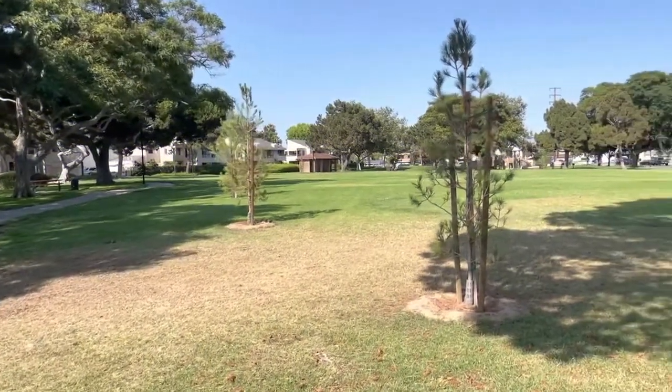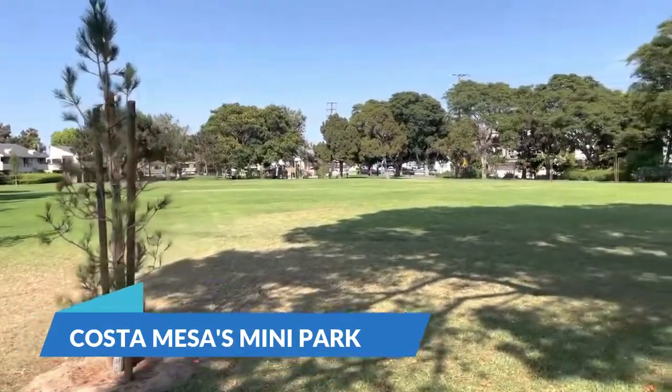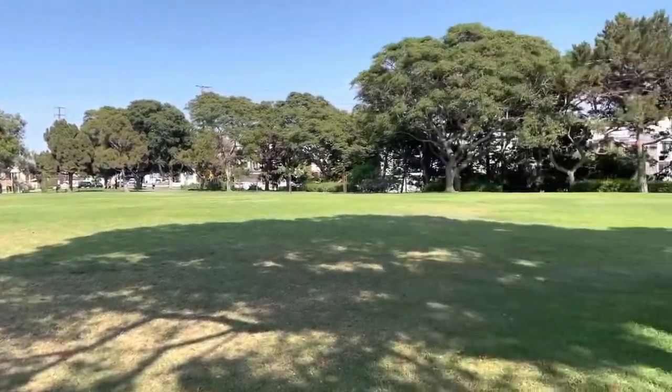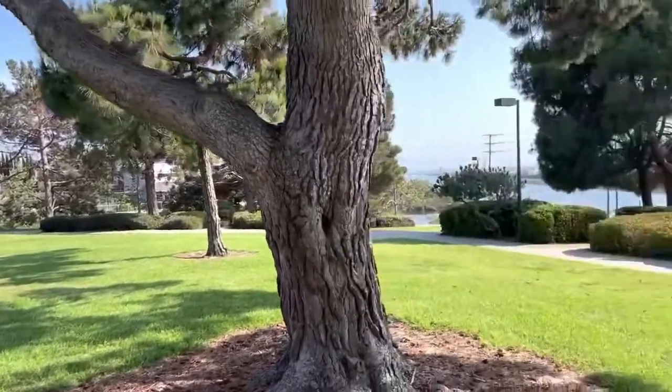Here we are today at one of Costa Mesa's many, many parks, and my favorite. It's called Vista Park because there is a fantastic view I'm going to show you in a minute. And it's on a bluff, it's so fantastic, it's fun. I come here very often to watch the sunsets.